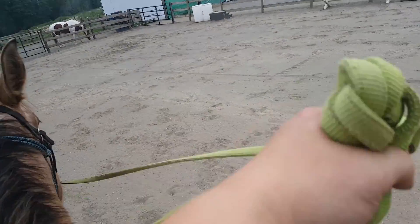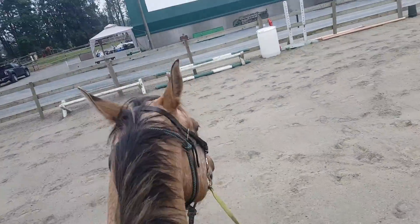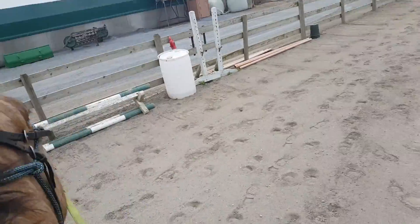Trying to teach him to neck rein, which he's very stubborn about. He's very stubborn about anything. See? Stubborn.